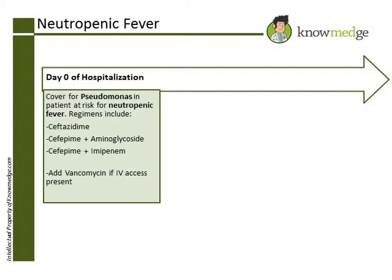If the patient has intravenous access, which this patient does, you also want to cover for MRSA with vancomycin.